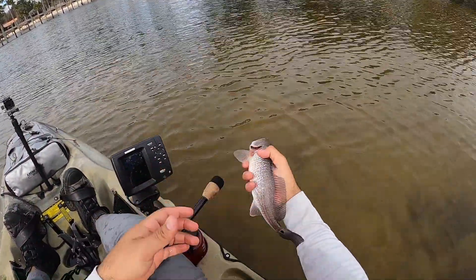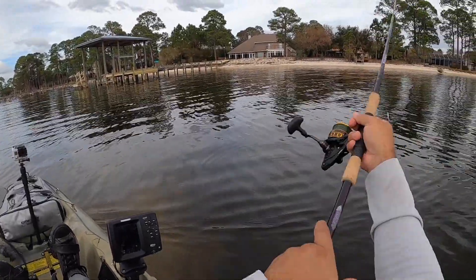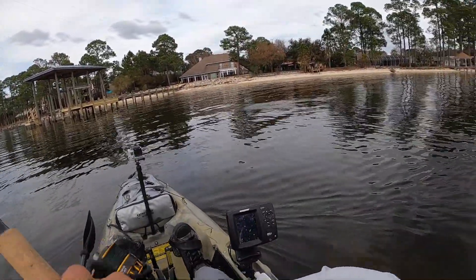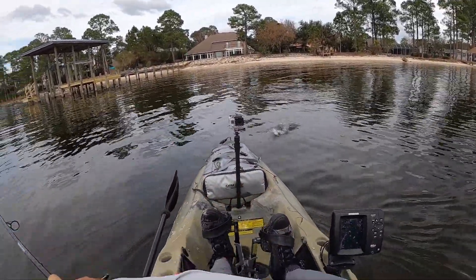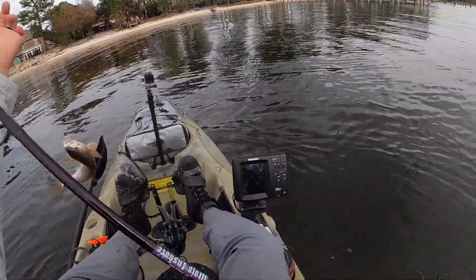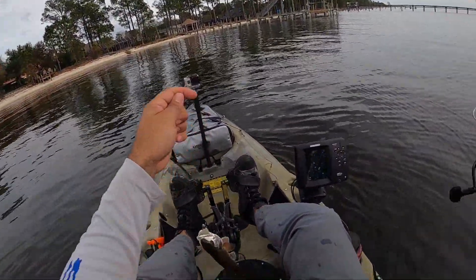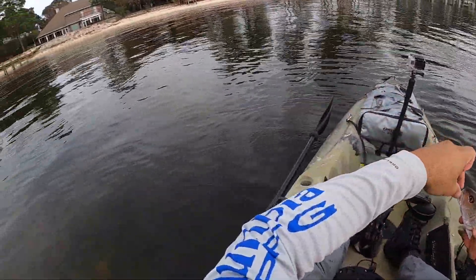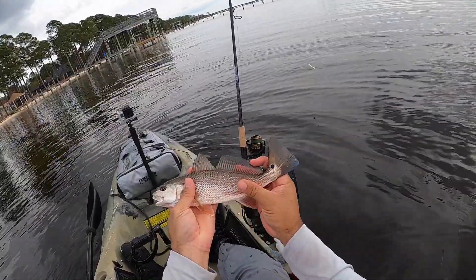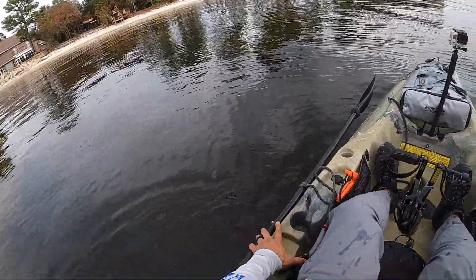Let's see a little spot I can cast into, bounce it a couple of times. You're a little fella. Gotcha.